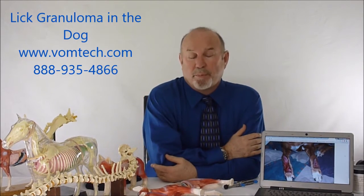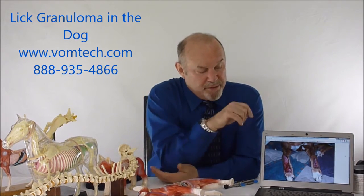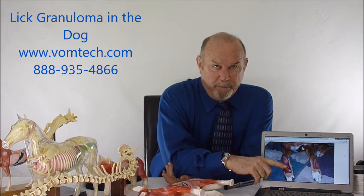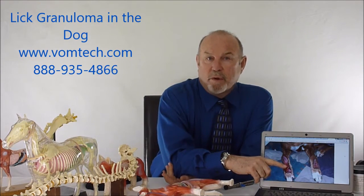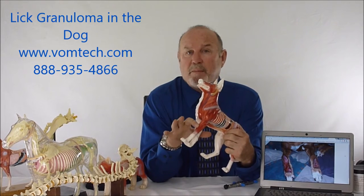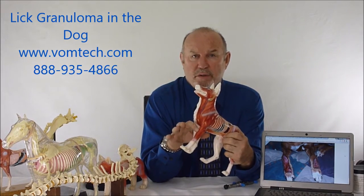It is in fact a neural or peripheral neuropathy. What happens is the cutaneous branch of the radial nerve, due to toxicosis or injury, becomes compromised. This area of the foreleg in this dog becomes numb, or itchy, or burns, or hurts. So the dog goes after it.